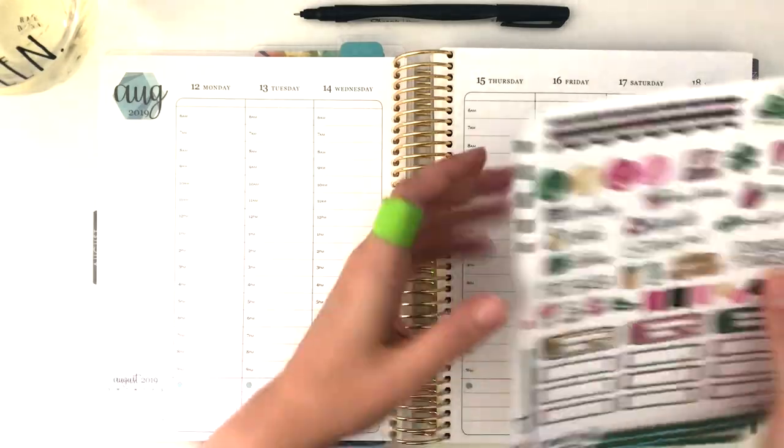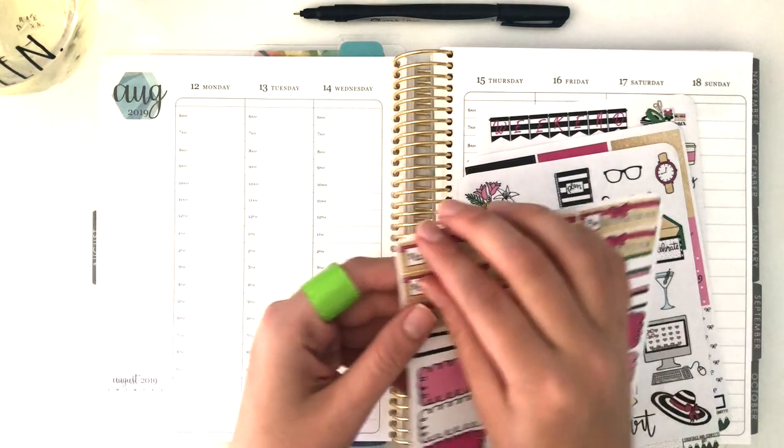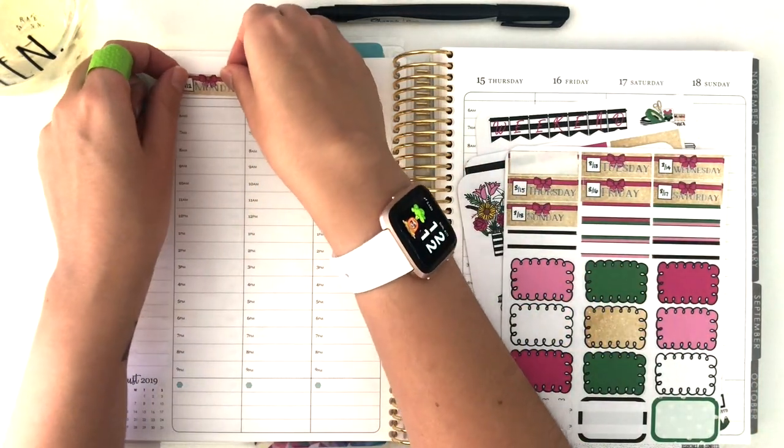Sorry for the really distracting band-aid. I did get a burn from my curling iron earlier this week and it looks pretty gruesome, so I don't want you to have to see that. I think we'll all be better off for it.